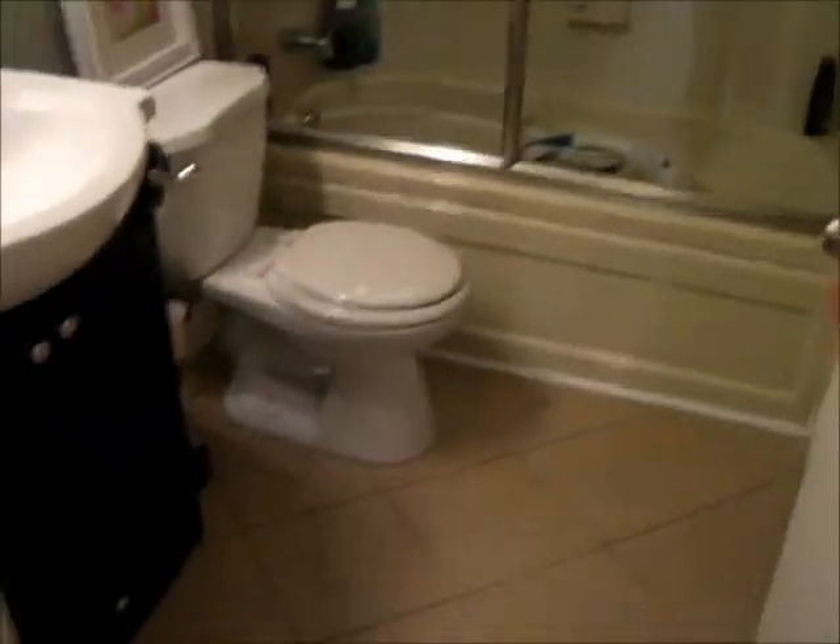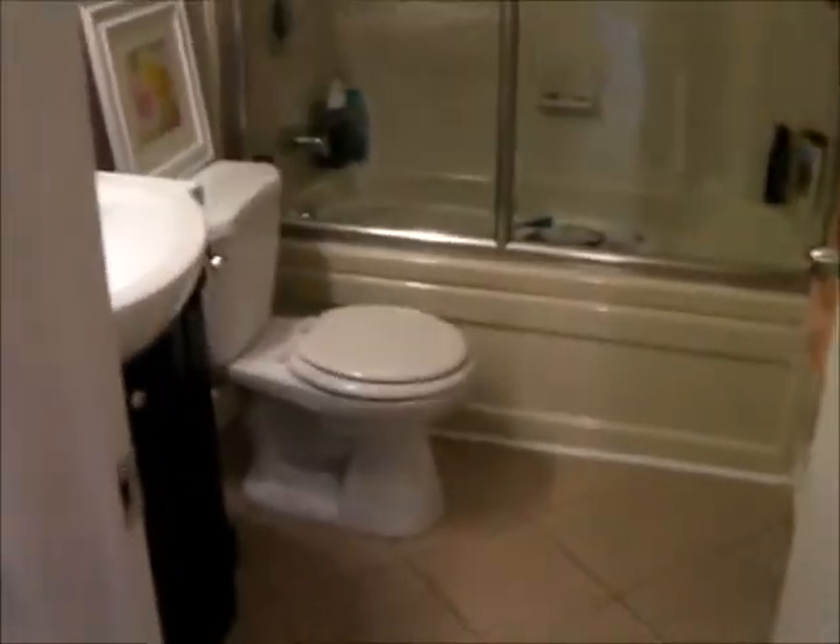And then when you go to your first right, it's our bathroom. You'll probably see a lot of videos being filmed in here, if I do like facial routines or whatever. But this tub is actually a jacuzzi. It comes with a toilet, sink, and whatnot. So that's pretty neat.